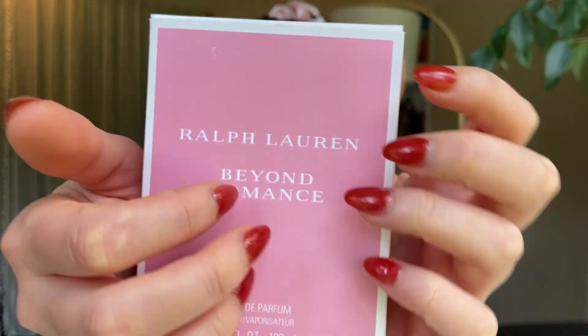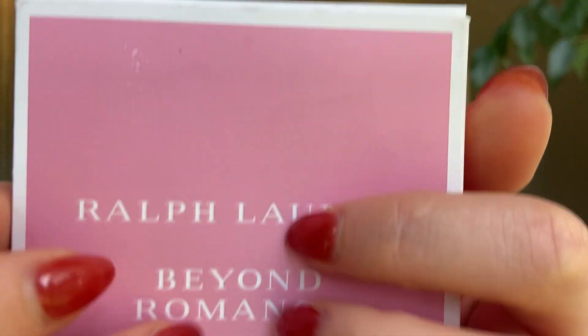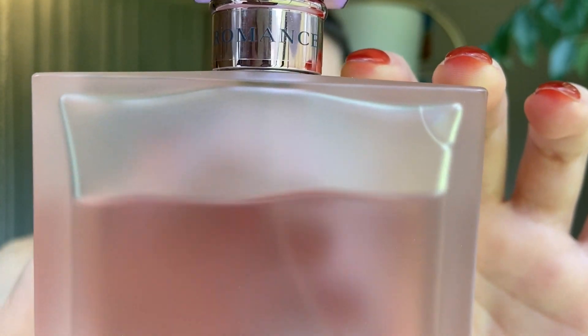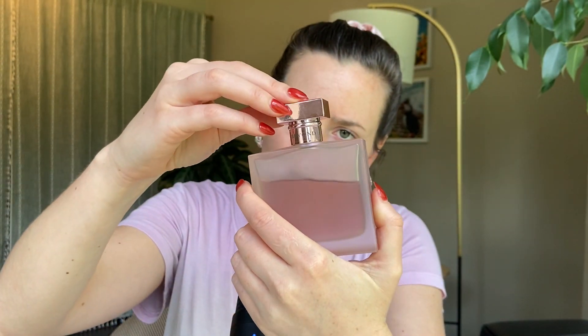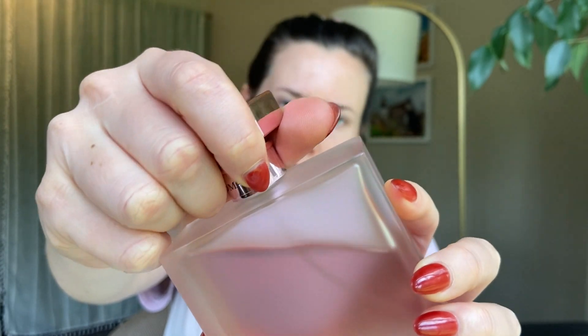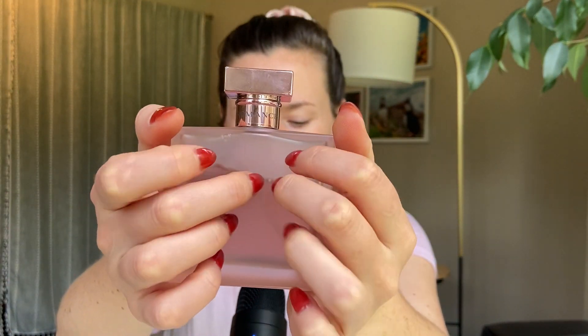So this is the box. As you can see, this is the 100ml size. And here is the bottle. I absolutely love a frosted glass bottle — I don't know why, it's just so nice. White pink frosted glass, and then it just has this sort of rose gold top. It's plastic, not metal, but the atomizer is silver metal. So that is the bottle.